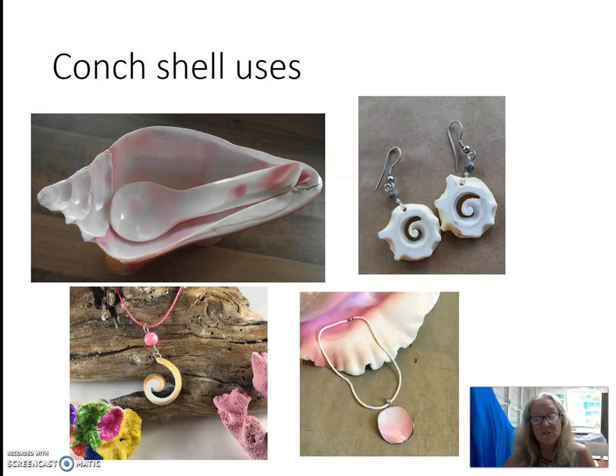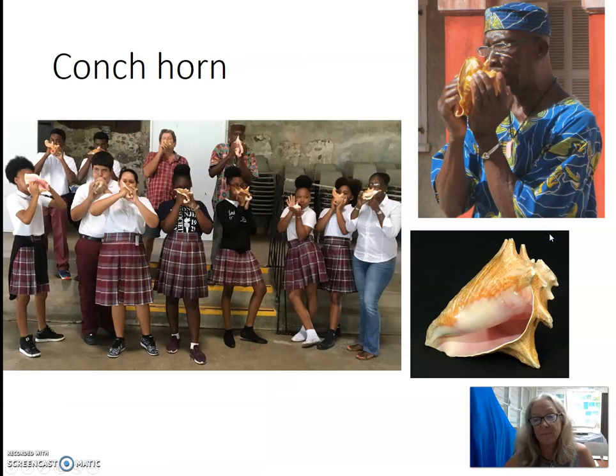In addition to using conch as food, conch shells have been used for many things. They have been used for centuries for decorations, tools, jewelry, cookware, bait for fishing, and even as musical instruments. The spire, or the very tip of the conch shell, can be cut off and the remaining shell used as a horn. The St. Croix Seashell Society is hoping to start a conch shell orchestra in the near future.